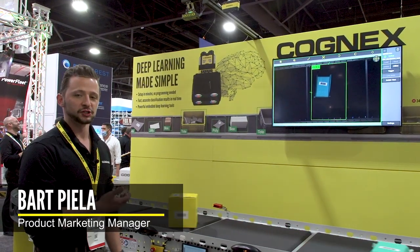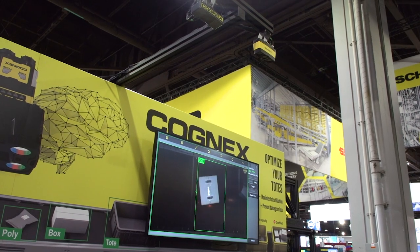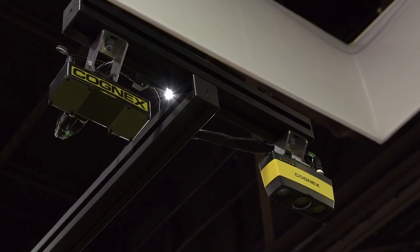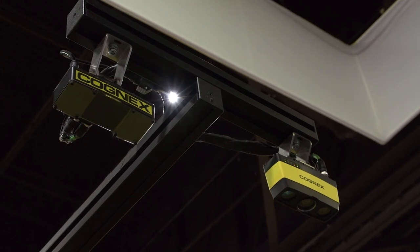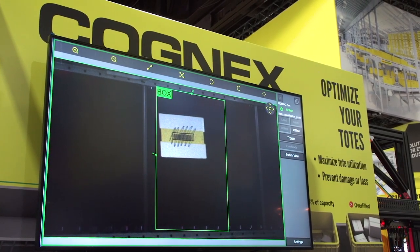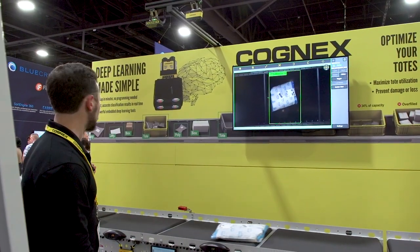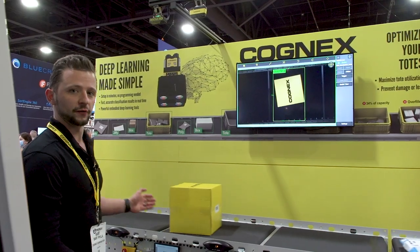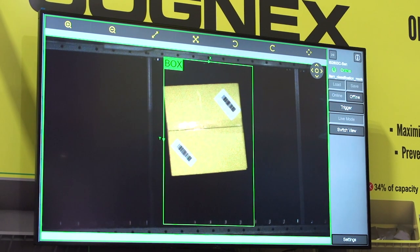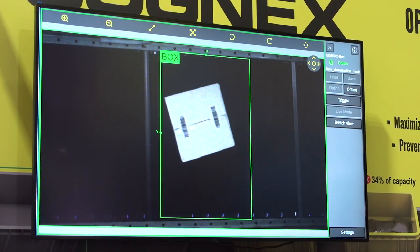What you see here is the new logistics detector vision sensor, and what it's doing for us is capturing images and classifying what it sees in its field of view. It's classifying between a box and a Cognex box, and there are a couple of SmartPak items, a tote going around, and a poly bag going around. Regardless of how those items are conveyed, this system can detect and classify what object it just imaged.